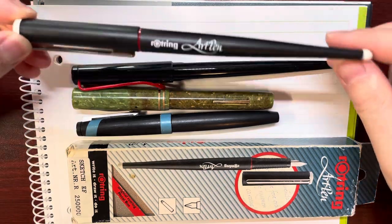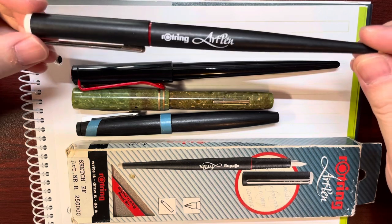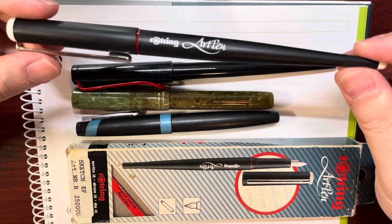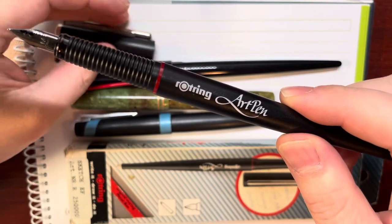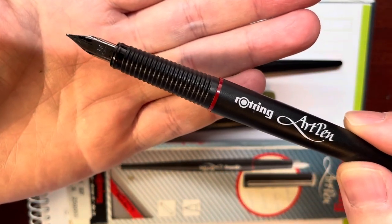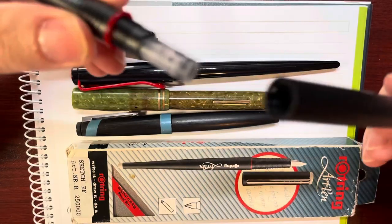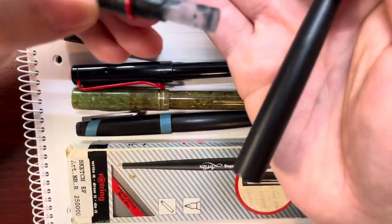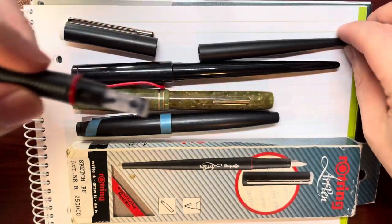This is an Orochin art pen. It looks like this. This is the nib. It's a cartridge and converter pen. So this is the international short cartridge. This is another one inside this barrel.